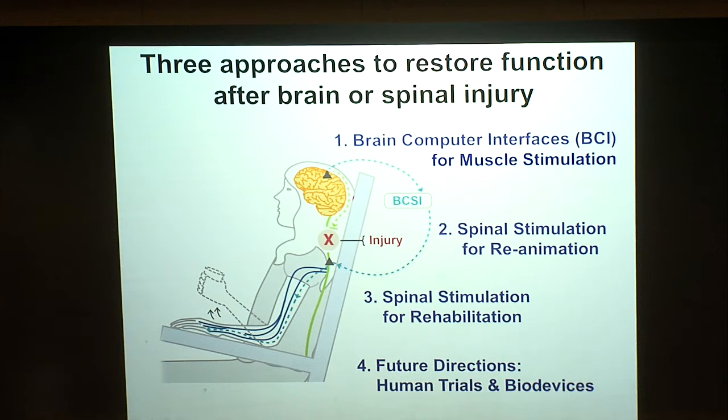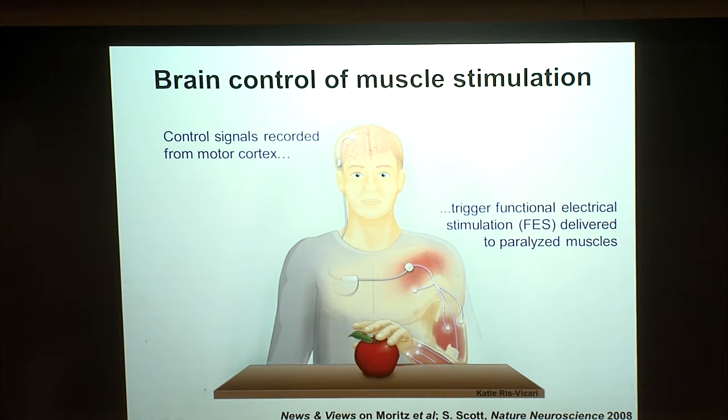We begin with using brain activity to stimulate muscles. Perhaps the ultimate goal of a brain-computer interface is a fully implantable system that extracts intention from the user's brain using electrodes implanted within or on the surface of the brain, transmits that activity wirelessly to coordinate the timing of stimulation delivered to a paralyzed muscle, and restores the user's ability to reach, grasp, feed themselves, and perform other activities of daily living.